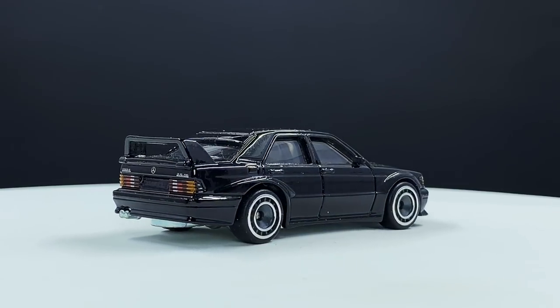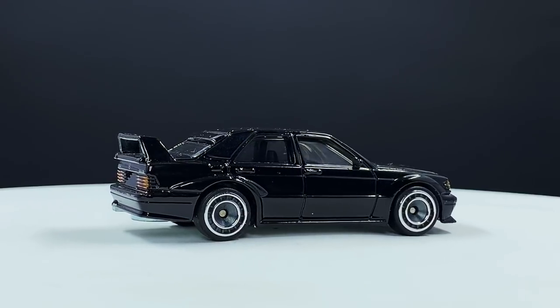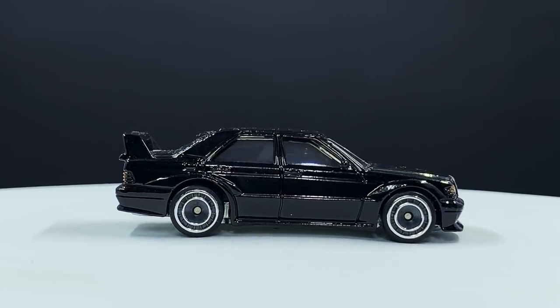You guys tell me what you think. This was a fun video to do, especially thinking through a million other models that could be part of this. Comments down below. Thanks everybody, bye.